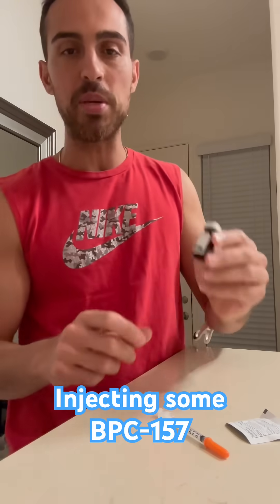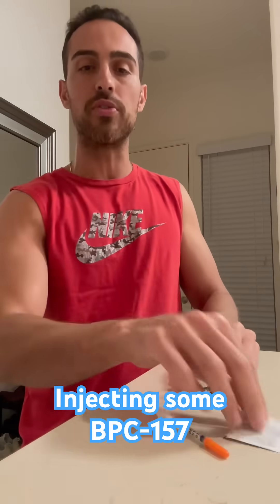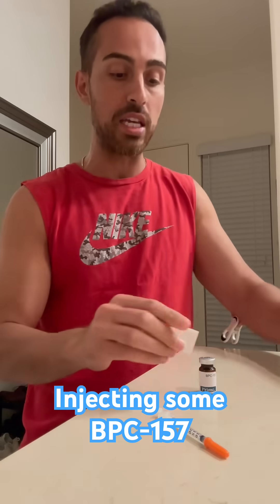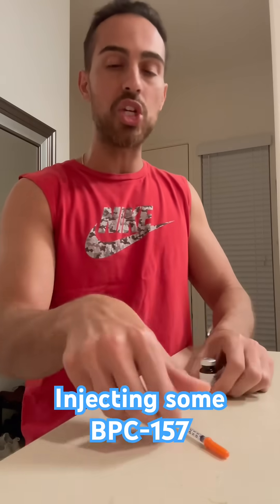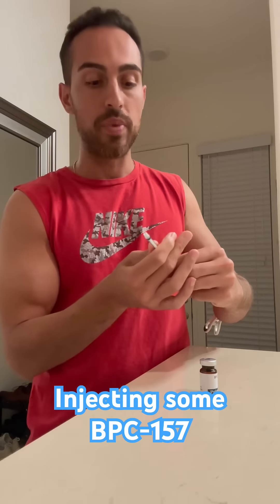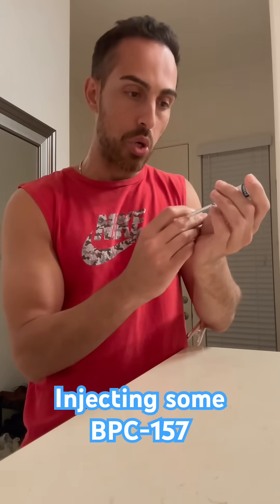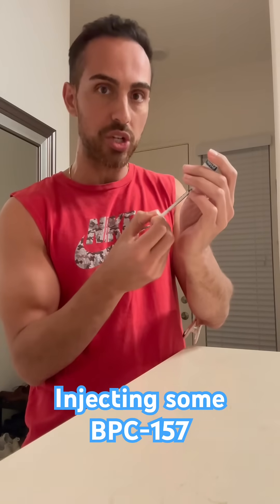The one I'm doing is BPC-157 — it's oral and injectable. I'm doing the injectable version today because it's excellent for any joint pain and inflammation, and I've been experiencing a little bit of pain in my shoulder and my elbow, so I'm going to be doing some BPC injection.